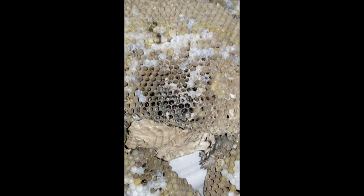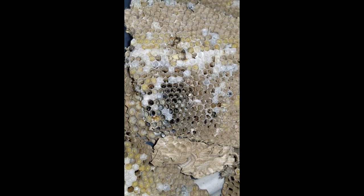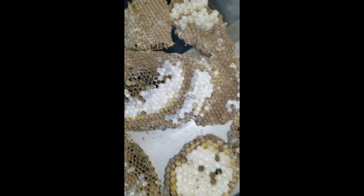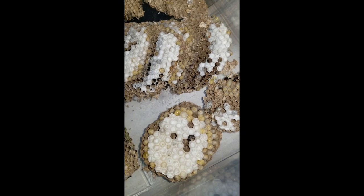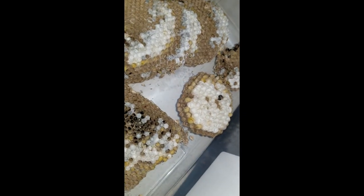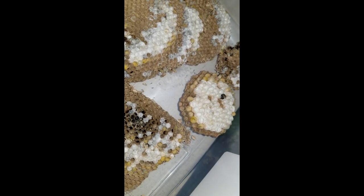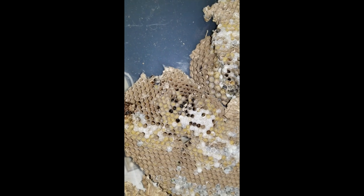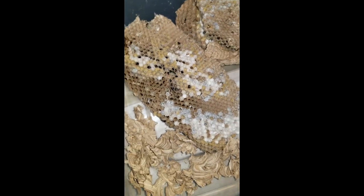These cells here look pretty empty — I bet we had some come out of those cells recently. If you look, you can see the size of these cells versus the size of these cells here. These are significantly bigger, and that's because this part of the nest contains queen cells — so all of those will hatch into queens. And this paper-like material is part of the envelope, which encases the nest.